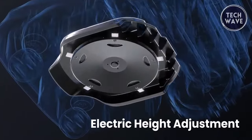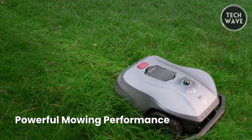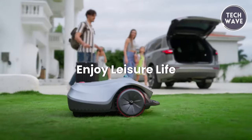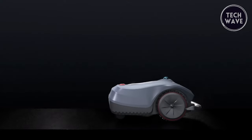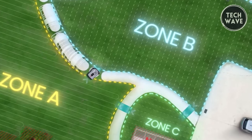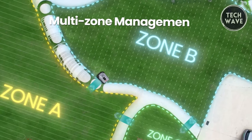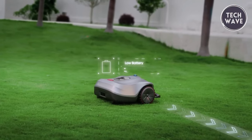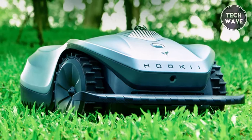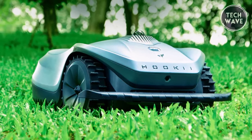The Neomo X conquers any terrain with an advanced front-wheel drive system boasting a 24-degree climbing capability. Equipped with a brushless motor and customizable cutting heights, it handles thicker grass and tougher terrains effortlessly. The user-friendly Hokeyi app allows customization of mowing parameters, schedules, and unique zones within the yard. Intelligent multi-zone management ensures tailored care for different areas, while a parallel mowing algorithm guarantees efficient coverage paths with self-charging capabilities.